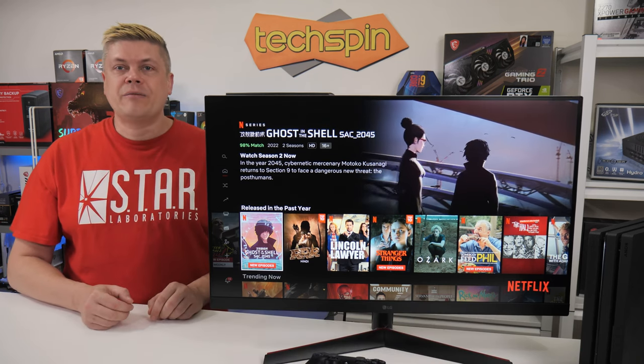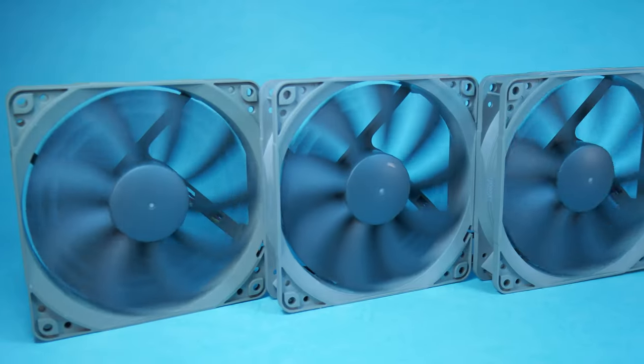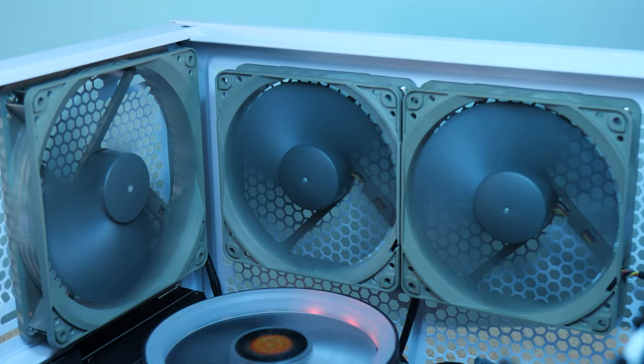And helping you get max frame rates for your gaming is our sponsor, Noctua. Noctua's Redux Edition offers premium case cooling with industry-grade hydro bearings and Vortex control blade tip notches for supremely quiet and exceptional long-term operation, and they won't break the bank. Check them out at the link below.